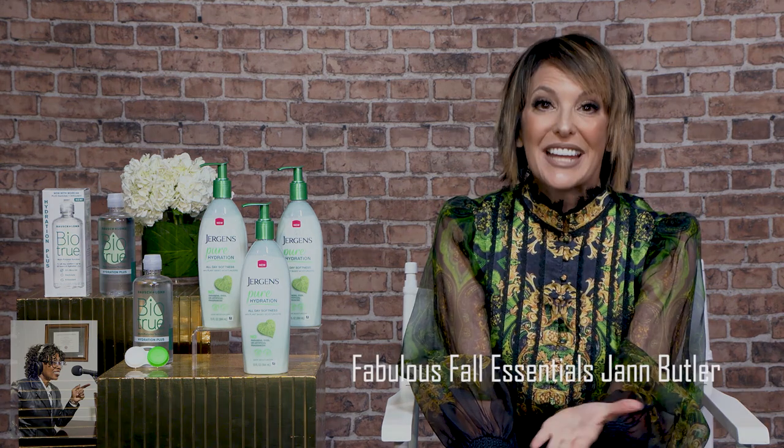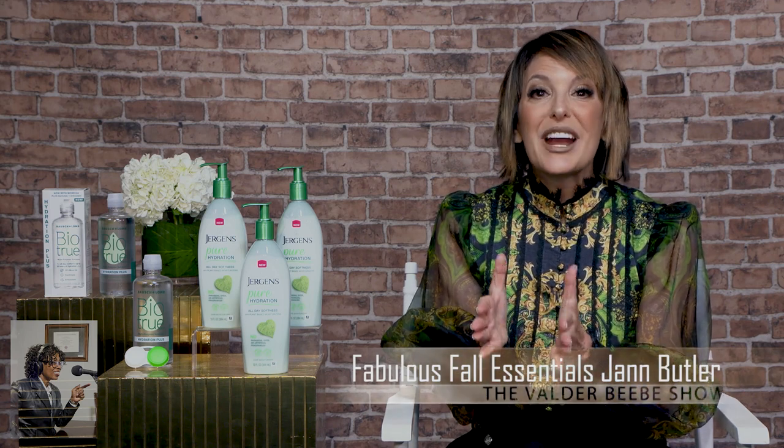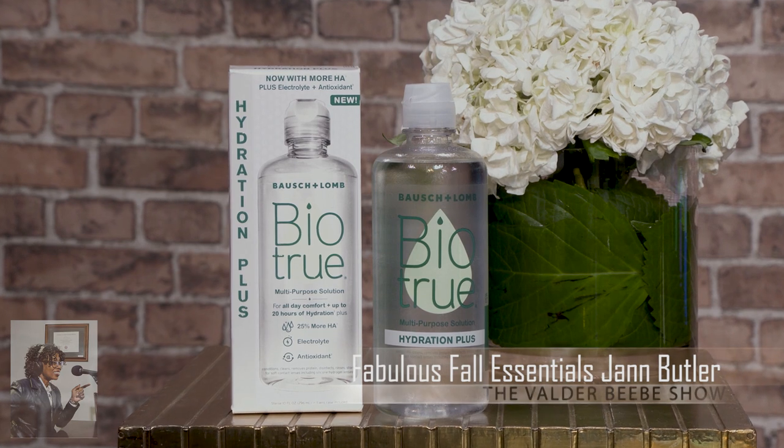Oh for sure — with the dry skin, it smells so good too. Now, a lot of contact lens wearers like myself experience contact lens dryness when they wear their lenses, especially this time of year — one in three, actually. So here's something that can help: it's Bio True Hydration Plus Multi-Purpose Solution.